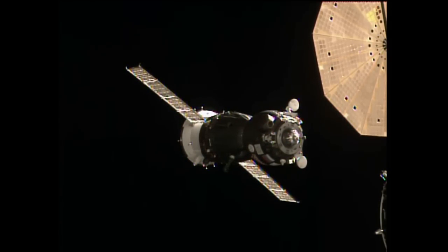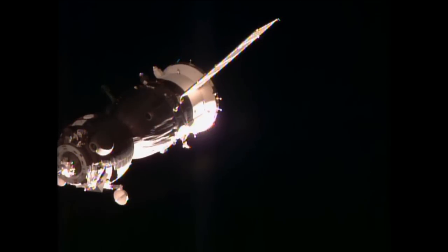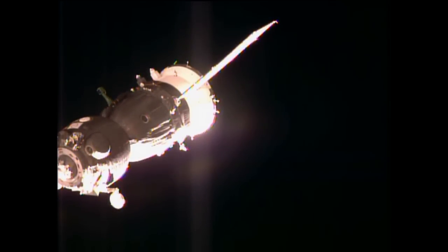The range rate is minus 0.14 and everything is going nominally.